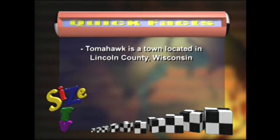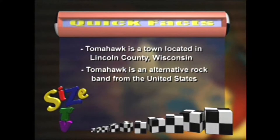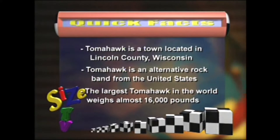Tomahawk is a town located in Lincoln County, Wisconsin. Tomahawk is also an alternative rock band from the United States. And the largest tomahawk in the world weighs almost 16,000 pounds.